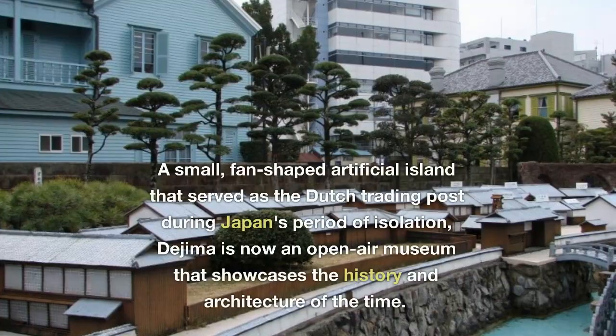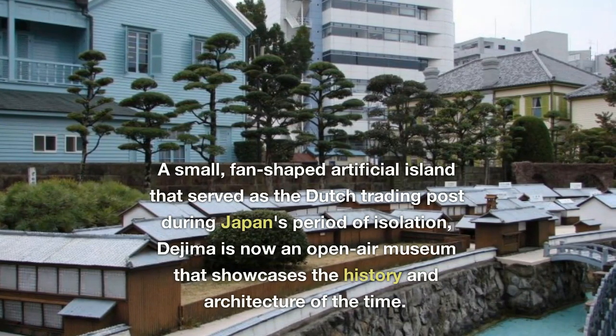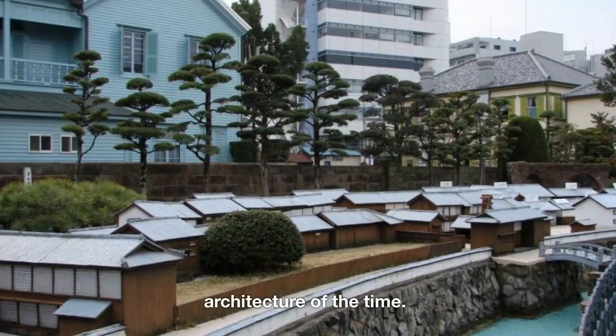Number 3: Dejima. A small, fan-shaped artificial island that served as the Dutch trading post during Japan's period of isolation, Dejima is now an open-air museum that showcases the history and architecture of the time.